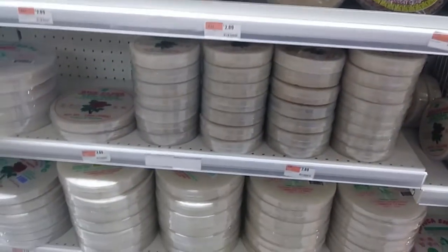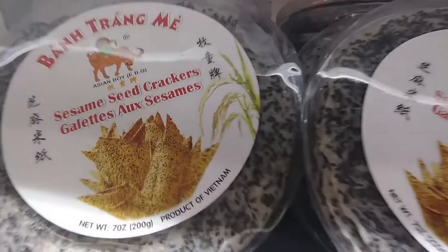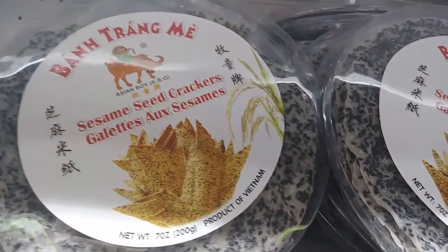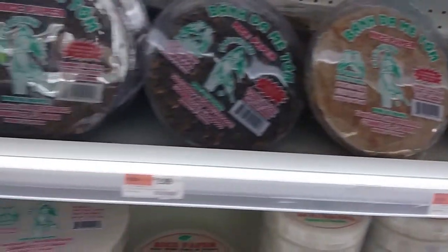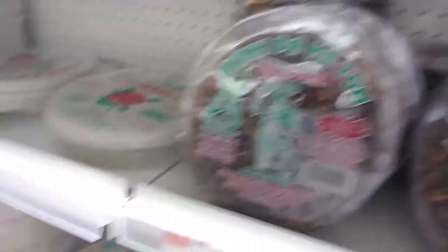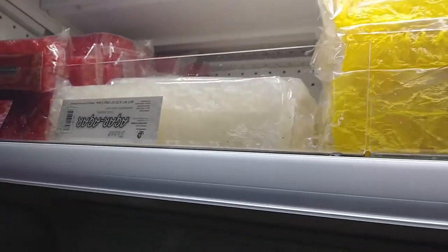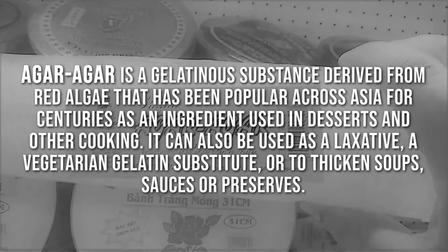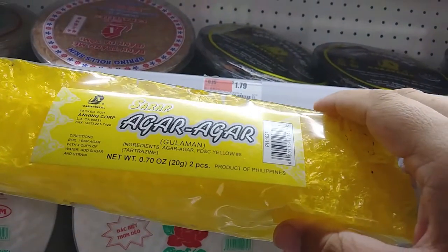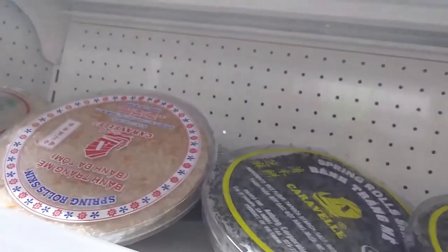The section that has all of the rice paper wrappers and stuff like that. These are like sesame seed ones. These other ones have shrimp in them. There's all kinds of different spring roll wrappers. Whoa — it's agar agar! I have no clue what you use agar agar for, but it feels like nothing in that bag. I don't know what that's for though.